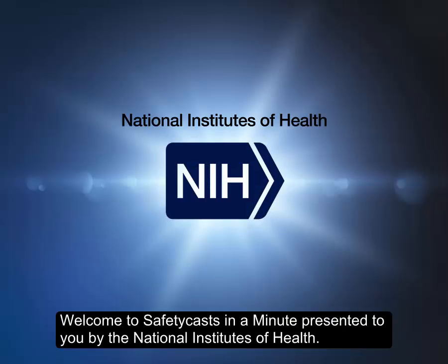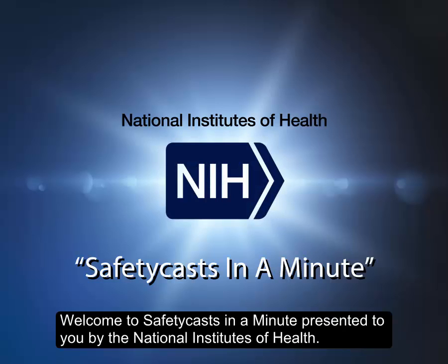Welcome to Safety Cast in a Minute, presented to you by the National Institutes of Health.